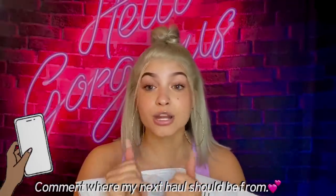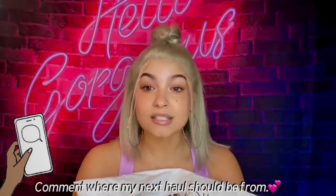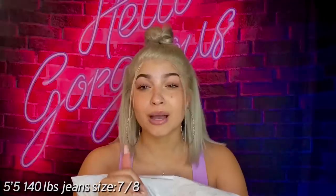Alright y'all, this is a jean haul. I decided to buy a whole bunch of jeans from Fashion Nova to test out the best ones for your body — which ones look the best. For sizing reference, I am 5'5" and 140 pounds, and I'm a size 8 in Fashion Nova jeans, so I got all of these in a size 8.